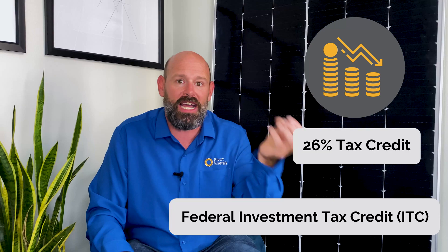One of the juiciest tax incentives is the federal investment tax credit. With this credit, system owners can secure a 26% reduction in their tax liability based on the total project cost for projects that start before the end of 2022. If you want to learn more about each financial incentive, watch our other video linked in the description below.